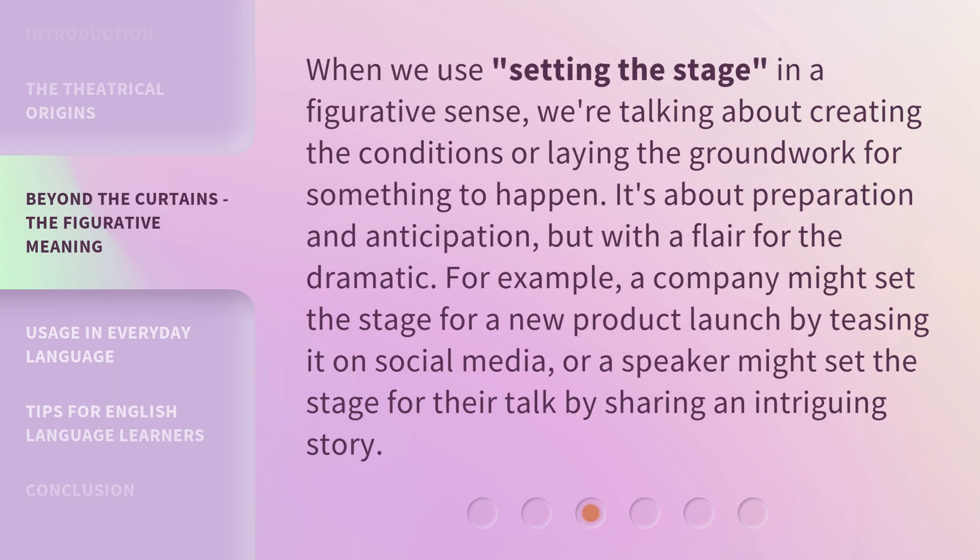When we use 'setting the stage' in a figurative sense, we're talking about creating the conditions or laying the groundwork for something to happen. It's about preparation and anticipation, but with a flair for the dramatic. For example, a company might set the stage for a new product launch by teasing it on social media, or a speaker might set the stage for their talk by sharing an intriguing story.